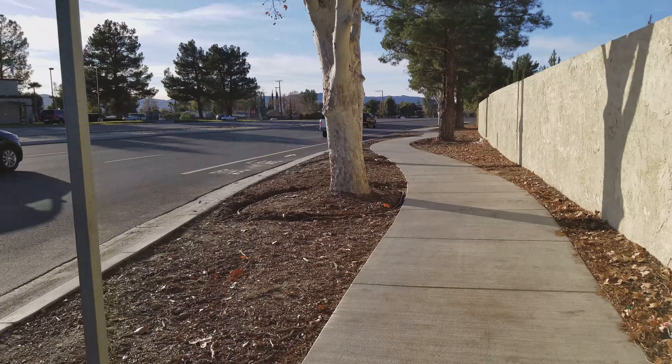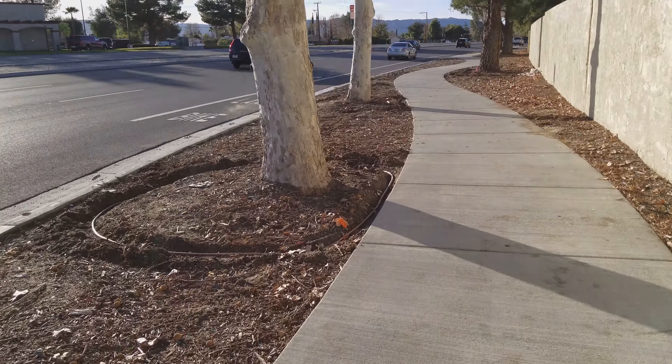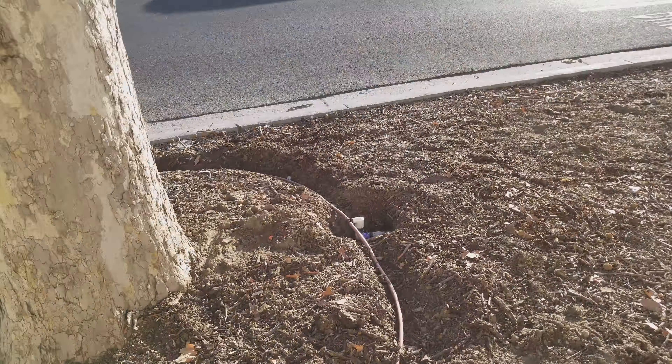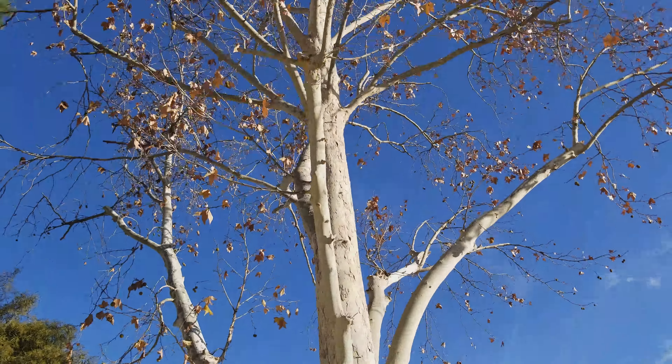What's up guys, Matt with Monarch Sustainable Landscaping coming at you from San Jacinto, checking out one of our projects that we got going on on Ramona Expressway. We are doing tree irrigation — we got these giant trees.